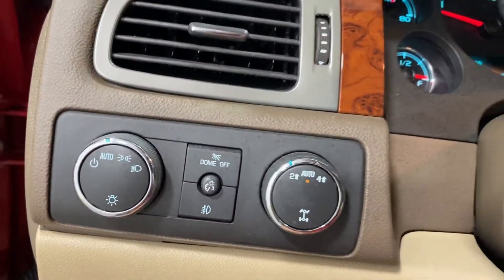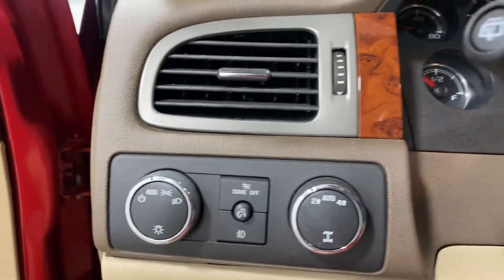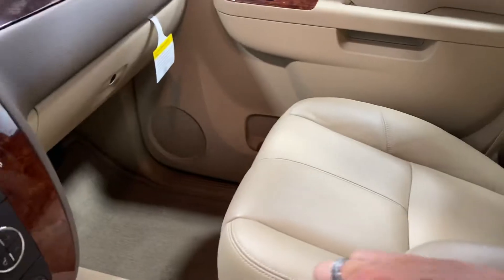Four wheel drive on the fly. There's no odors, no rips, no stains, no tears, no nothing. The seats don't even look like anybody's ever sat in them — and that is because nobody has.